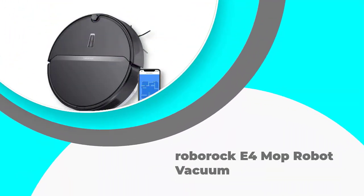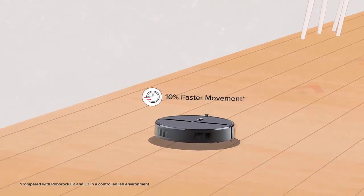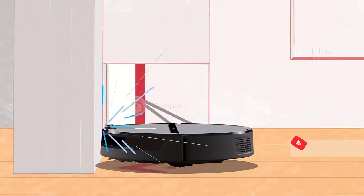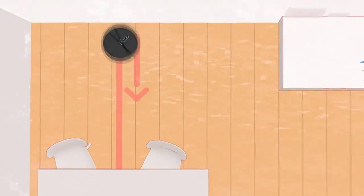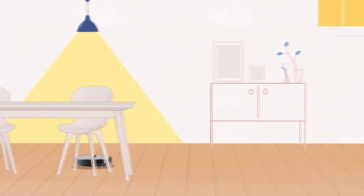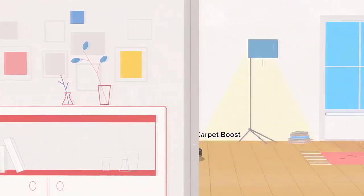Number 1: Roborock E4 Mop Robot Vacuum. The Roborock E4 Robot Vacuum is the next generation of robotic vacuums. It features a new surface type for carpets, as well as Amazon Alexa controller support. Additionally, it has a run time of 200 minutes and reaches over 1600 square feet. The optic eye allows the vacuum to navigate more precisely, while dual gyroscopes help it map out your space with greater accuracy. Finally, infrared sensors keep it from bumping into furniture or falling down stairs.